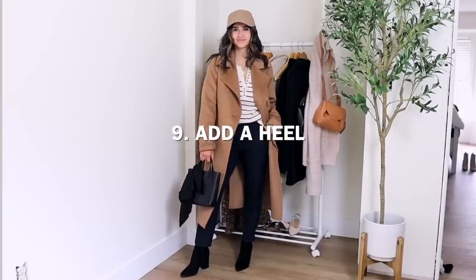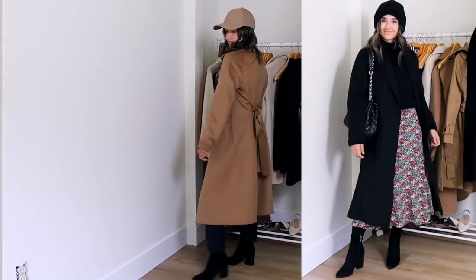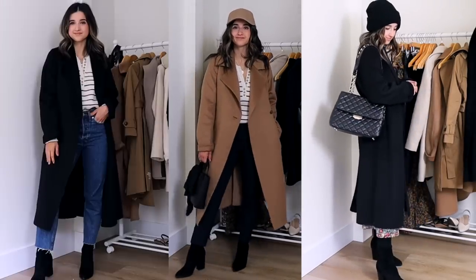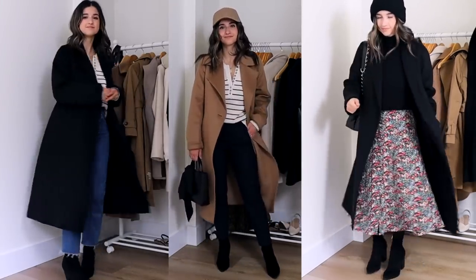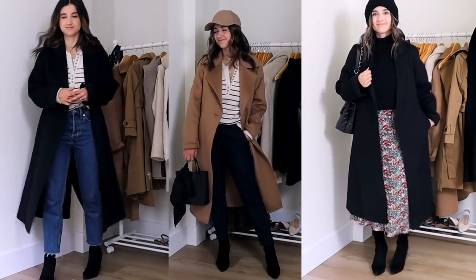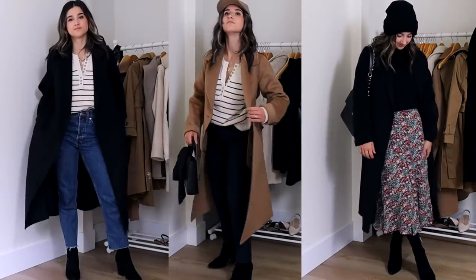The next tip is adding a heel. It really does help balance out your outfit when you're wearing oversized pieces and creates such a flattering look. This works whether you're wearing oversized pieces or more fitted pieces — when you're shorter, adding that extra height makes us pull off almost everything and just makes it look so much better on our body type.